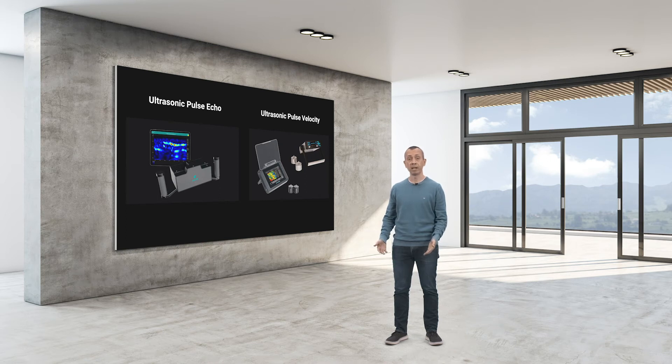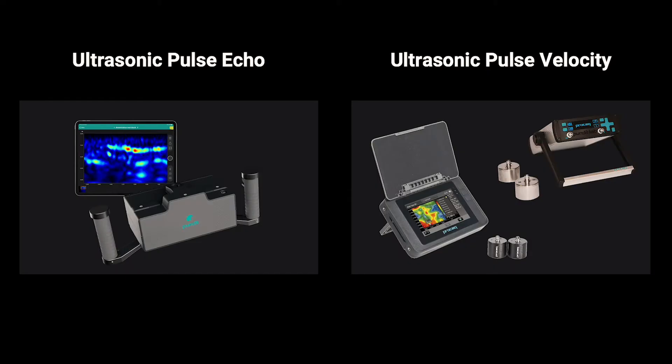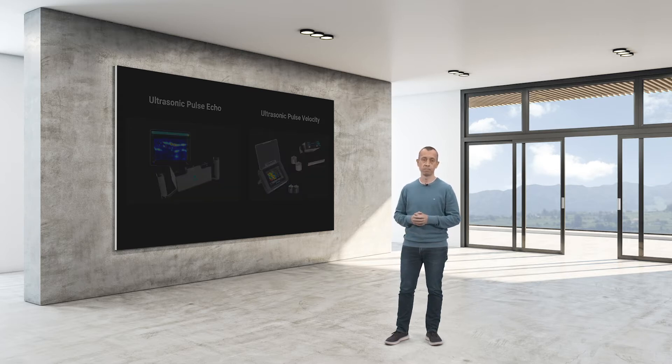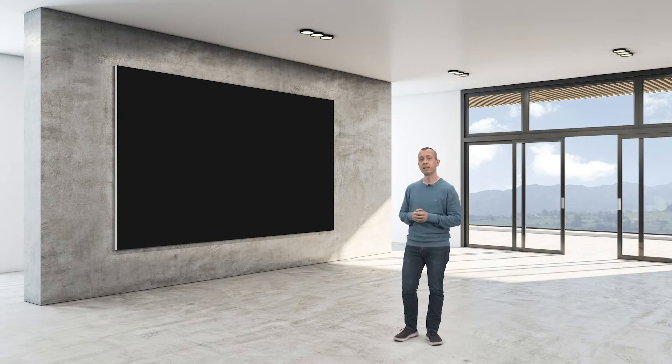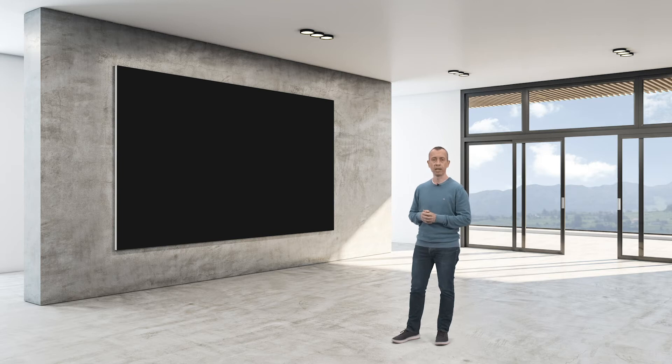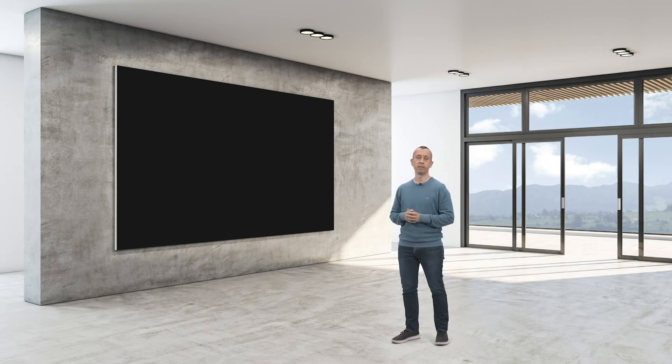As you know, the Pandey family offers an amazing variety of ultrasonic solutions covering pulse echo and pulse velocity methods. Concrete inspectors and structural engineers find these methods useful for assessing the integrity of structures. However, structural integrity might also be compromised by the condition of the foundations. We are excited to announce today that we are expanding our Pandey family with a new member and a new ultrasonic method.